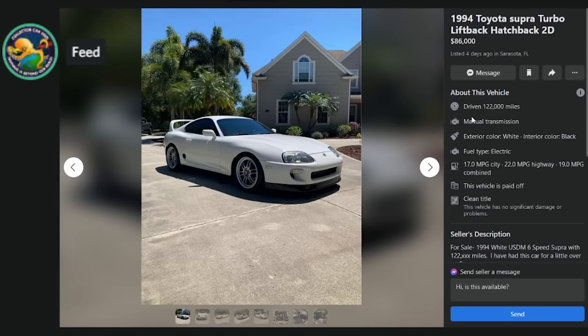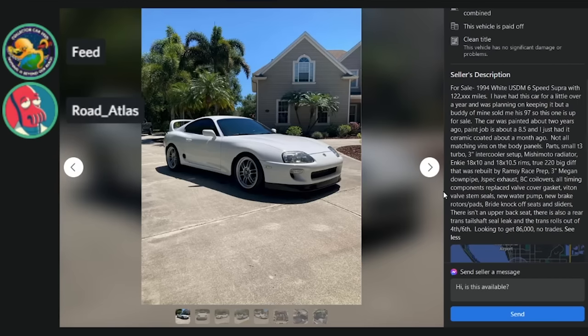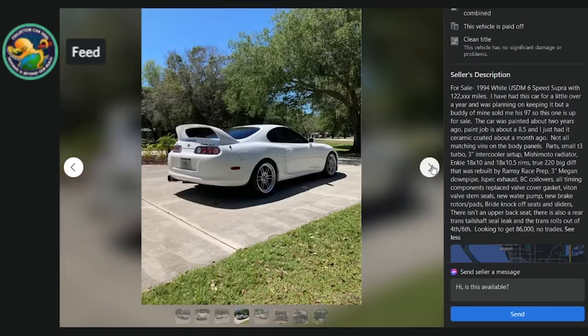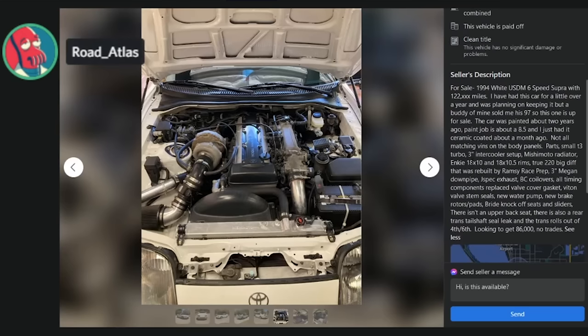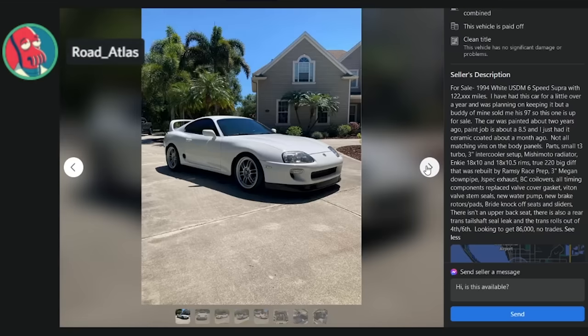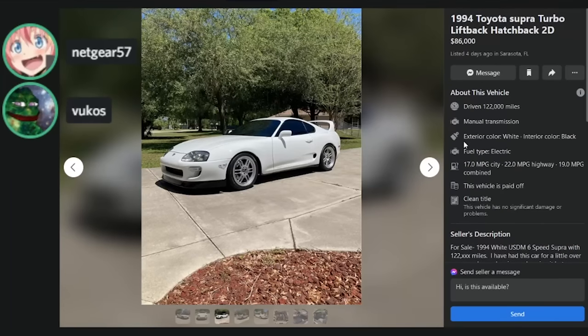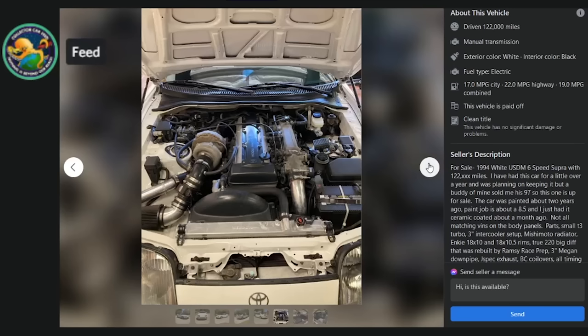Here is a 1994 Toyota Supra, $86,000, Sarasota, Florida, with 122,000 miles. Has a new paint job — it was done two years ago and he rates it an 8.5. Engine rebuild, a bunch of parts, RPF1s on it. He's got a bunch of mods that everybody does. It's clean but the price is too high for the miles — better examples on BAT.